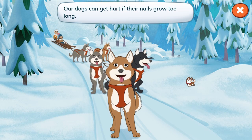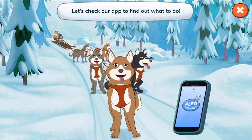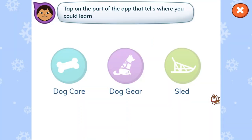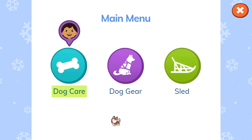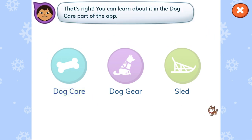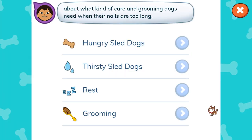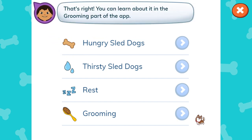Our dogs can get hurt if their nails grow too long. Learn about what kind of care and grooming dogs need when their nails are too long. Let's check our app to find out what to do. Tap on the part of the app that tells where you can learn about what kind of care and grooming dogs need when their nails are too long. Dog care. That's right! You can learn about it in the dog care part of the app. Grooming. That's right! You can learn about it in the grooming part of the app.